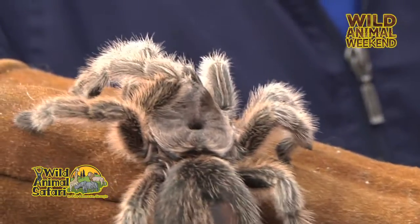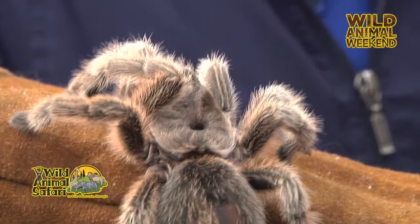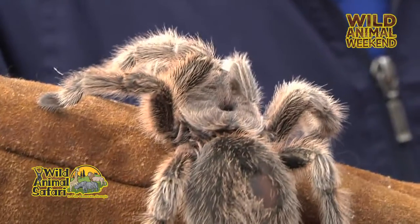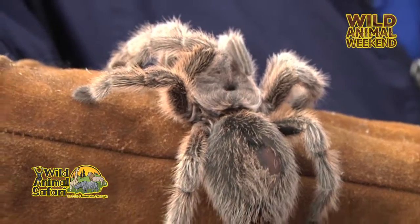All tarantulas are venomous. However, most people are not affected by their venom, and a lot of times what they do is a dry bite. So you can feel them bite you, but they're not actually injecting any venom.